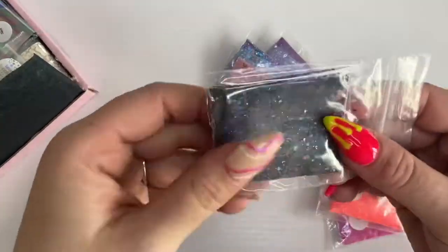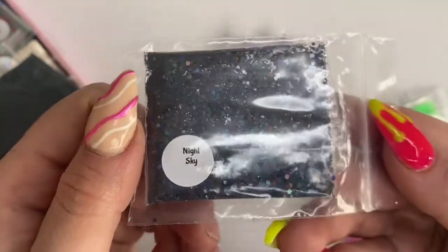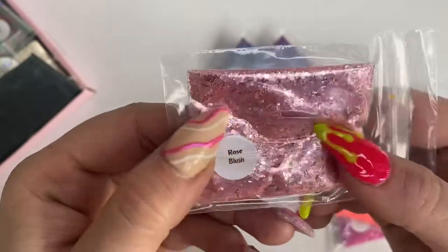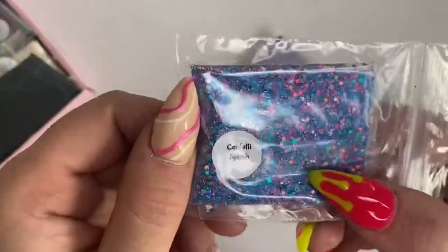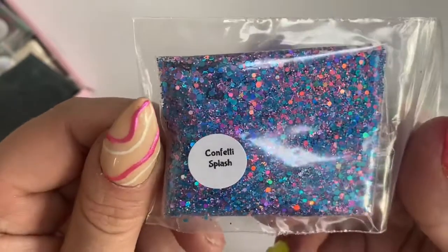I was really happy to get this one because I don't have any blacks in my collection — so getting Night Sky was a great bonus. We also got a rose gold one called Rose Blush — it's my favourite colour, absolutely gorgeous. Then moving on to Confetti Splash, a mixture of pinks and blues — so unique, I love this glitter combination.